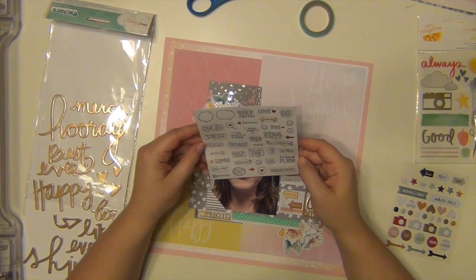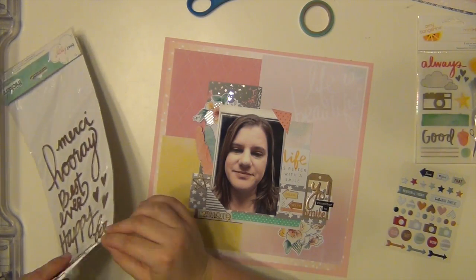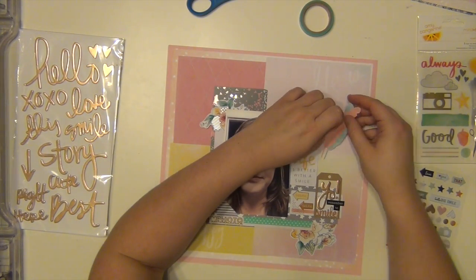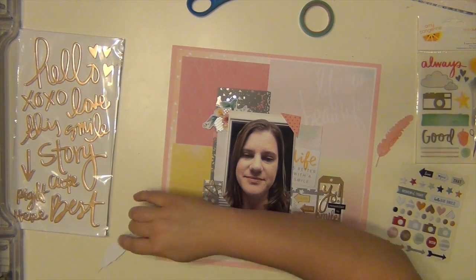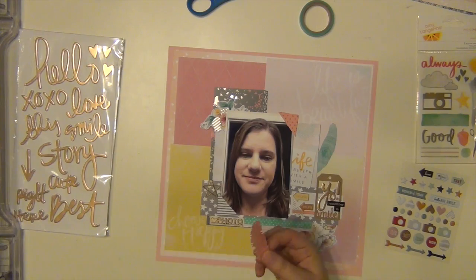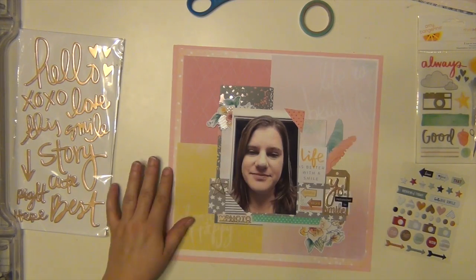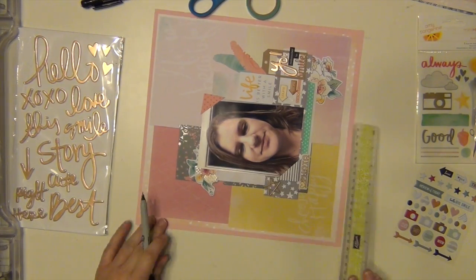Don't get down on yourself — I struggle with that for sure. I'm really at a point in my life where I just want to stop all the negativity, stop all the self-doubt and negative thinking. I really enjoyed making this page because it kind of helped me get a couple of thoughts out and really started me thinking about things I want to work on for this coming year.